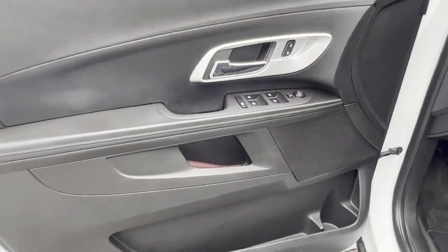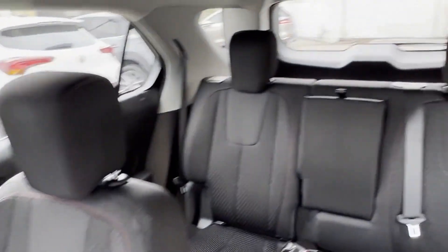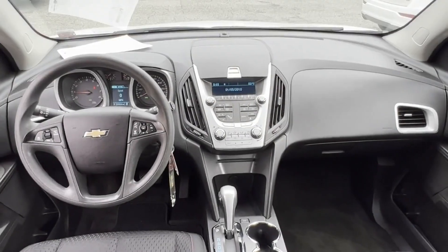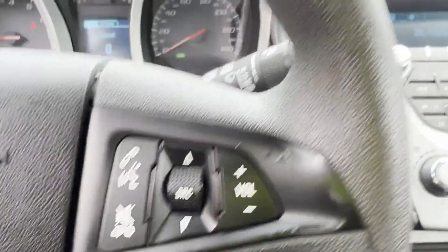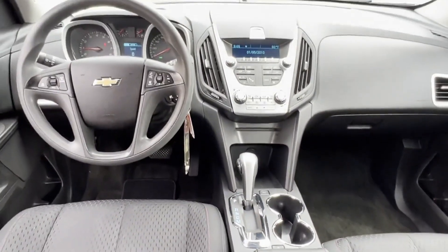Adjustable steering wheel, power side view mirrors, variable speed intermittent wipers, alarm system, air conditioning, power locks, front side airbag, four-wheel disc brakes, trip monitor, CD player, rear window defogger, cloth seats, power steering. This is a top-rated dealer experience.